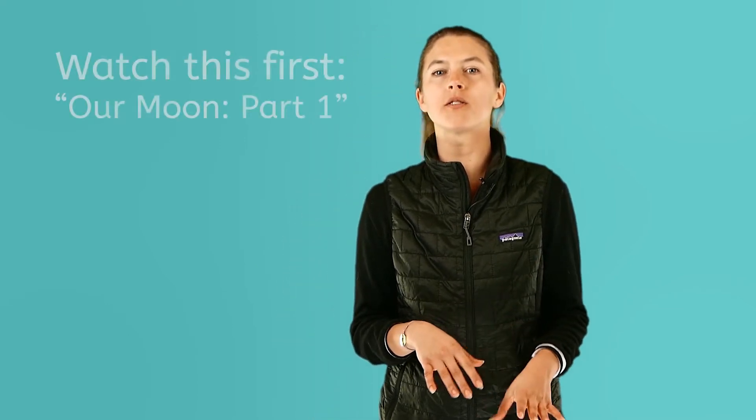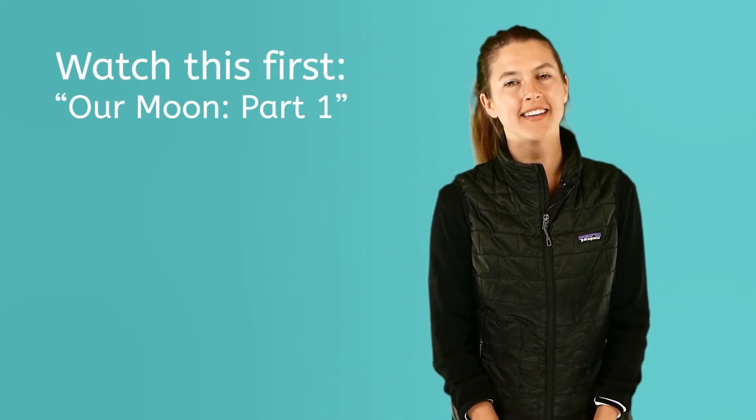Hello, my name is Kylie and welcome to Our Moon Part 2. Before watching this video, be sure to watch Our Moon Part 1. In this video, you will learn about why our moon sometimes shines so brightly and why it appears to change shape in our night sky. Let's get ready to learn about the many faces of our moon.